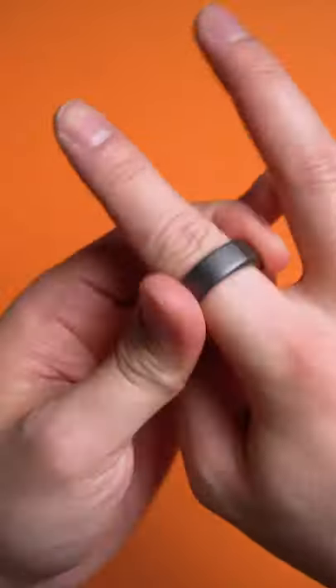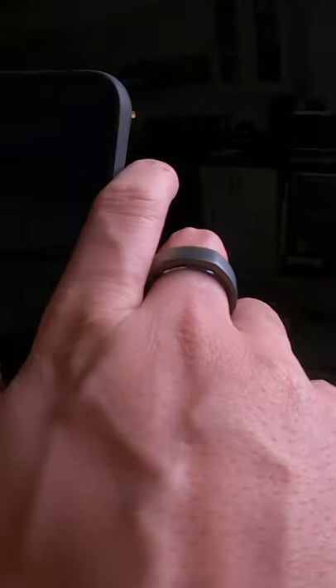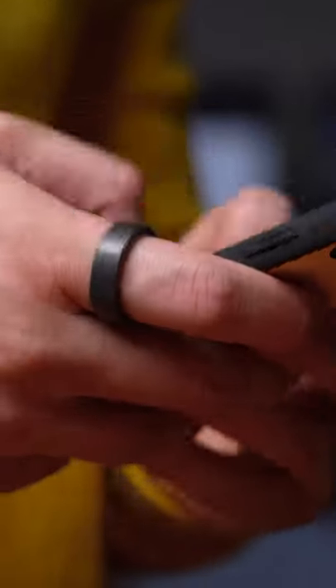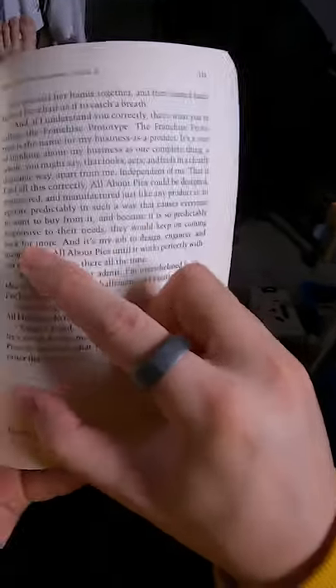Seriously, you pretty much forget you're even wearing it. The titanium shell with a scratch-resistant coating means you can go about your day and not have to worry about it getting beat up — like your boring 9 to 5, or just doodling during your fourth Zoom call of the day, then texting your BFF LOL in all caps without actually laughing out loud, then winding down the day with responsible adult tasks, because yes, it is waterproof.